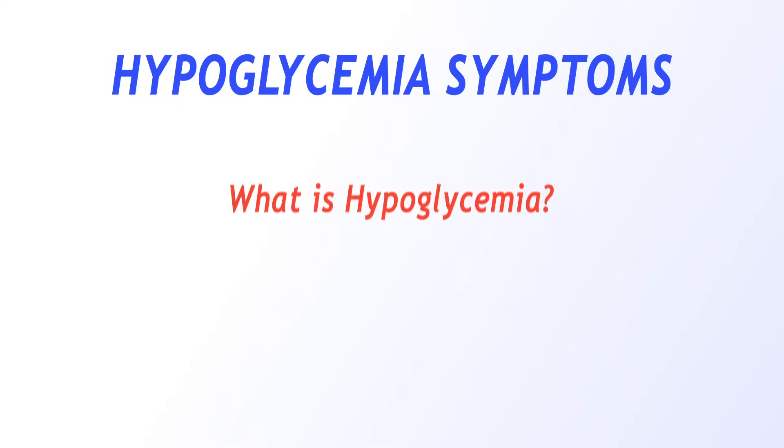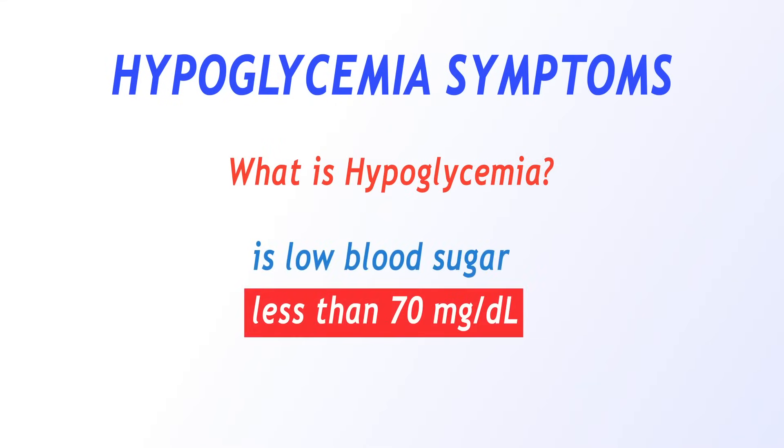Hello everyone. I am Dr. Ahmet Ergin, founder of SugarMDs.com. Today we are going to talk about hypoglycemia symptoms. What is hypoglycemia? It is low blood sugar — the medical definition for low blood sugar.